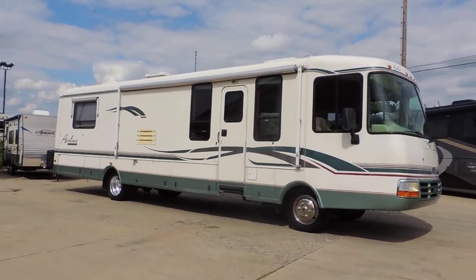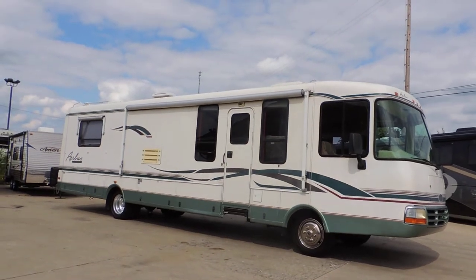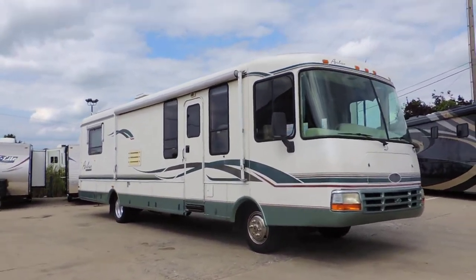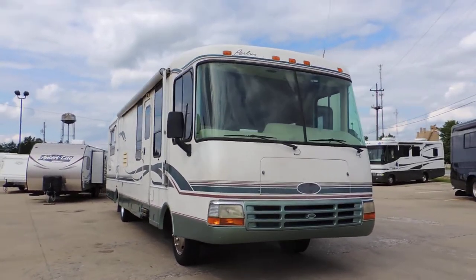Welcome to Zoomers RV. Today we have for sale a 1998 Rexall Airbus model XR3556. This unit has a Cummins diesel pusher engine, Allison transmission, and 19.5 inch wheels and tires.